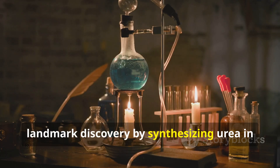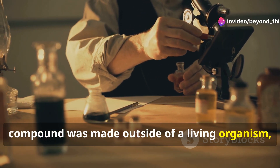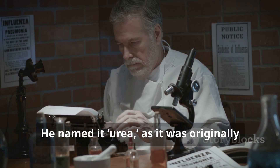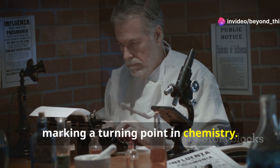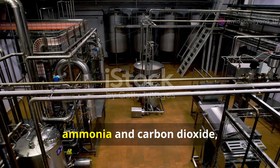In 1828, German chemist Friedrich Wöhler made a landmark discovery by synthesizing urea in a lab from inorganic materials. This was the first time an organic compound was made outside of a living organism, proving that organic chemistry didn't only come from life. He named it urea, as it was originally isolated from urine, marking a turning point in chemistry.